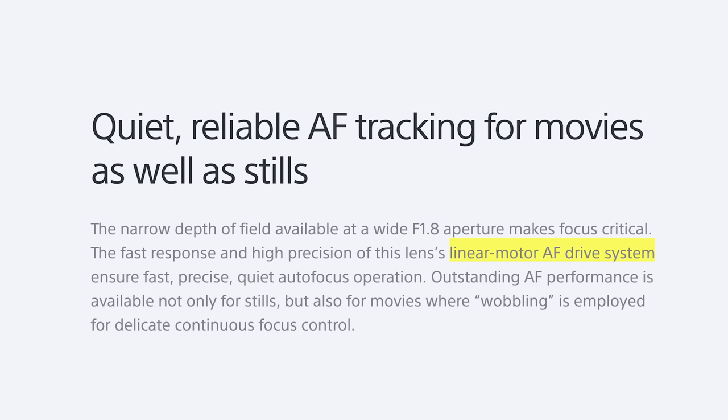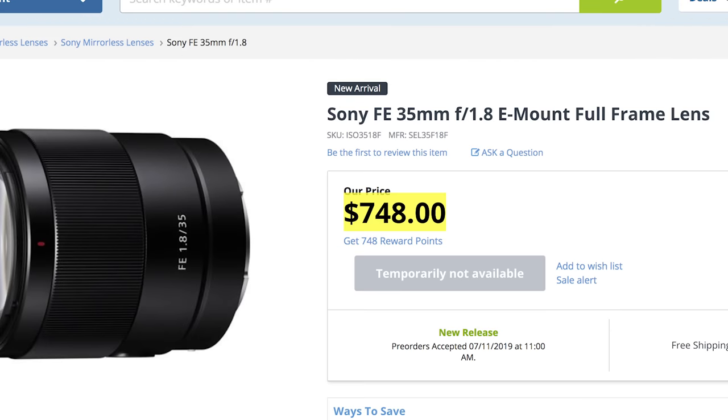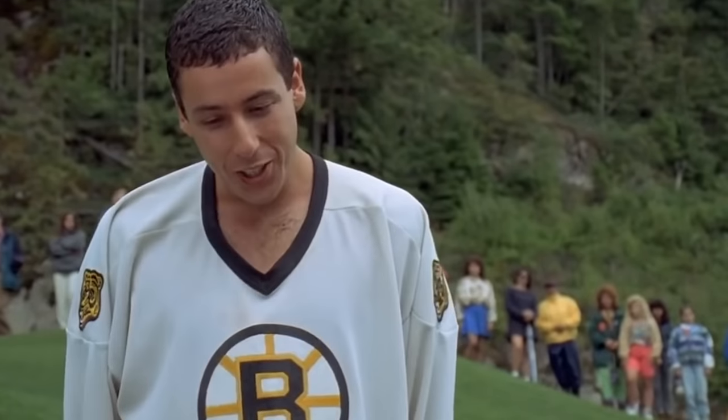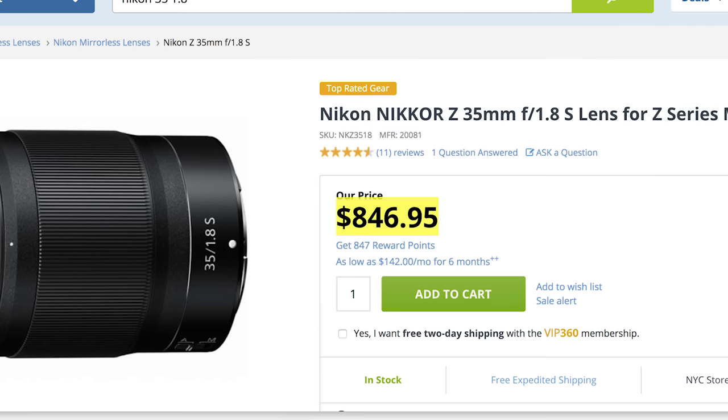There's a nine-blade circular aperture, linear drive AF motor, and some customizable focus buttons on the shaft of the lens. It's just an FE — not a G or G Master — yet carries an affordable price of only $750. Again, $750 is not budget-friendly. If it were a 1.4 G or G Master, then yes, it would be considered affordable for a 1.4. Canon has a 35mm f/1.8 IS RF lens for $499 — now that's affordable. Nikon has an $850 overpriced 35mm f/1.8 S. At the end of the day, no matter how marketing wants to spin it, $750 is overpriced.